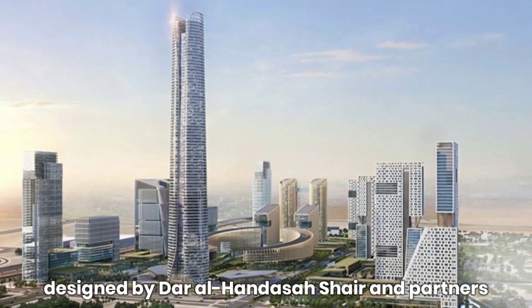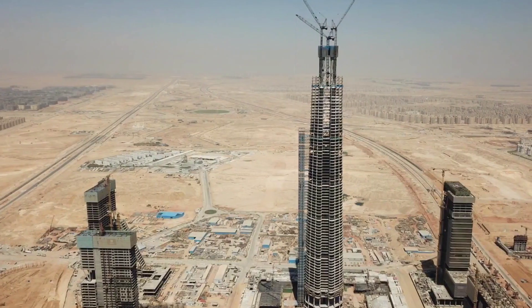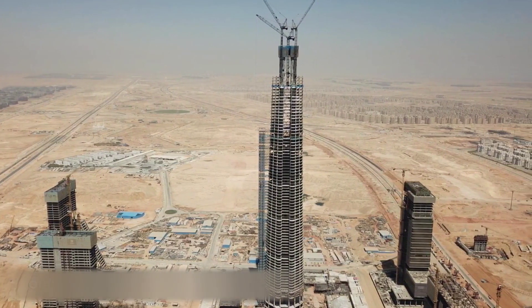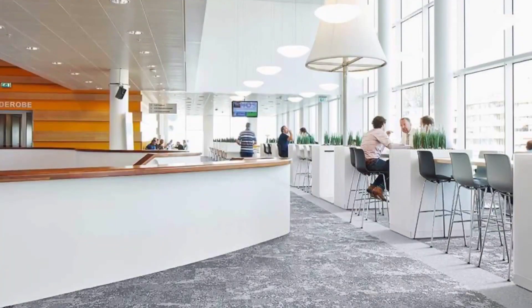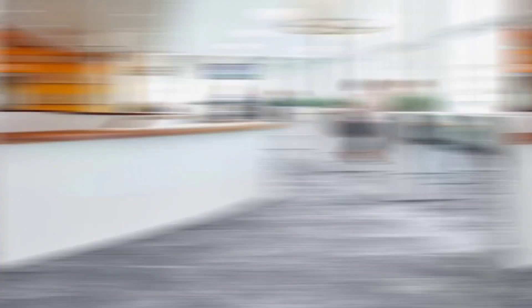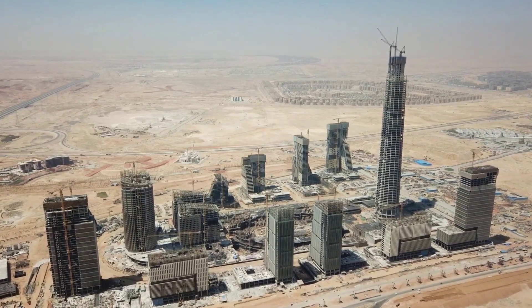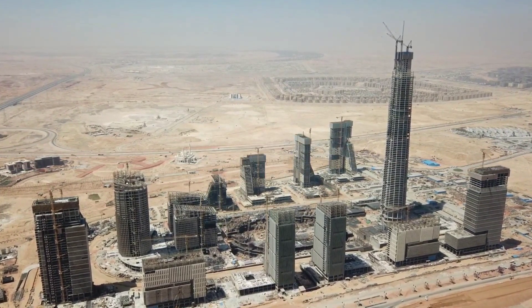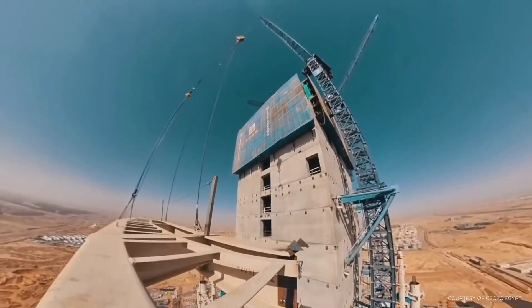Designed by Dar al-Handasah, Shair and Partners, the Iconic Tower is a multifunctional and multipurpose high-rise building. The tower's design incorporates traditional Egyptian elements with modern architecture, taking cues from ancient Egyptian obelisks. The tower's shape and overall design might be a representation of the Egyptian god Amun's Shuti crown, although this is not confirmed. The Iconic Tower boasts a complete glass facade, allowing for spectacular views of the surrounding area.